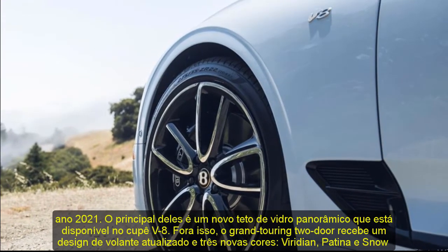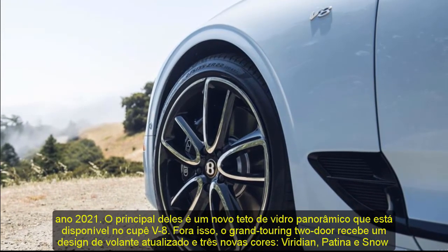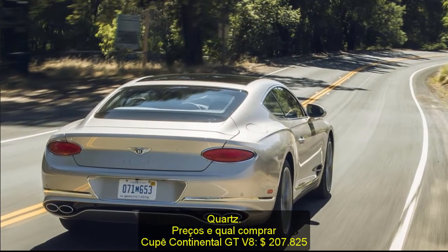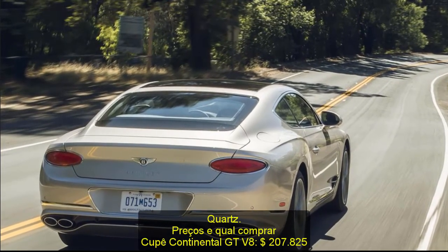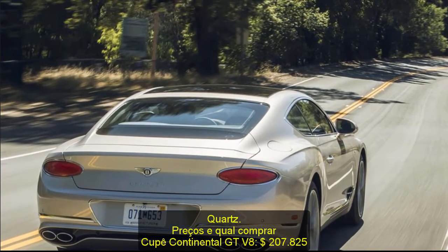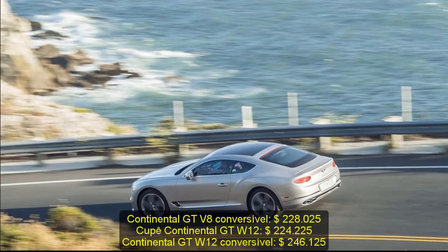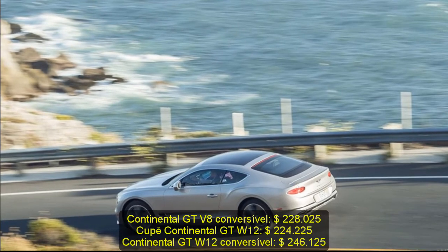Pricing and which one to buy. Continental GT V8 Coupe: $207,825. Continental GT V8 Convertible: $228,025. Continental GT W12 Coupe: $224,225. Continental GT W12 Convertible: $246,125.